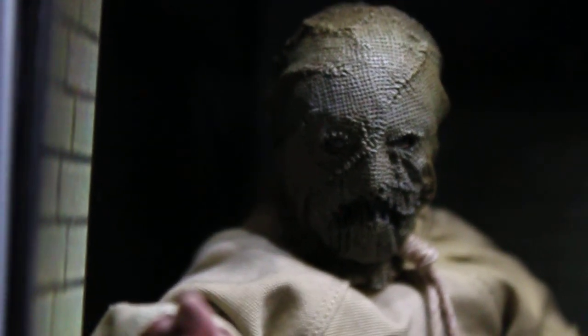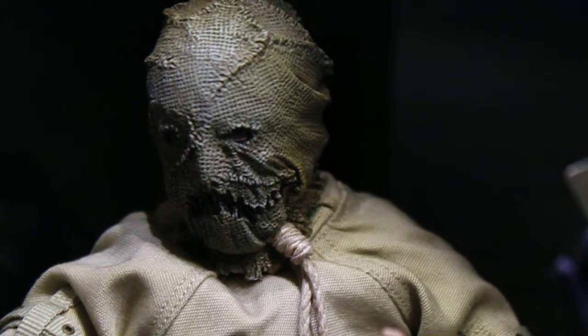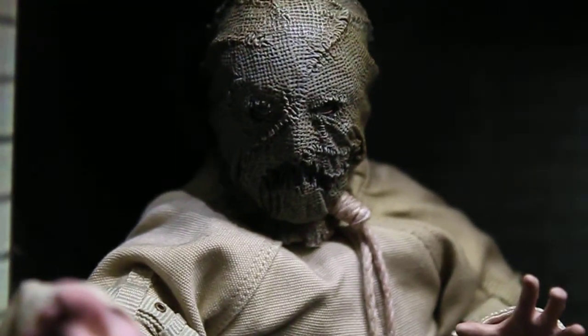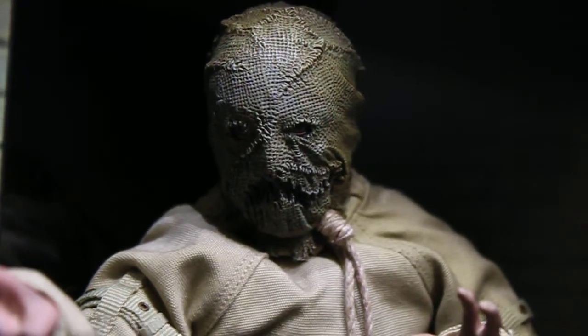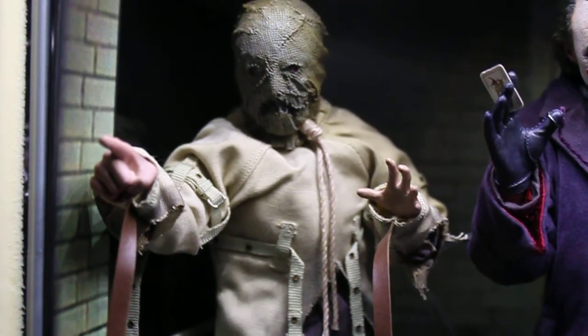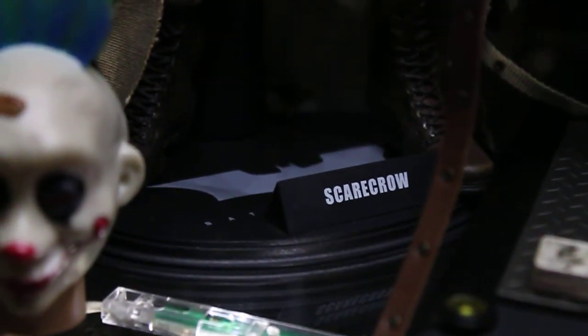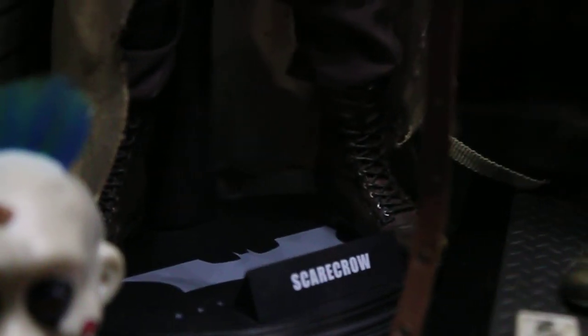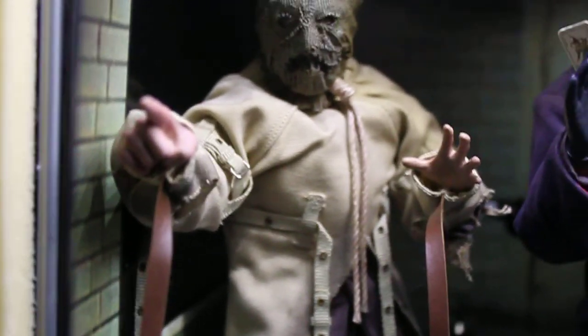It's a bit of a shame it doesn't come with the Cillian Murphy head sculpt, but I doubt I will ever display him with that one even if it was included, because this is the iconic Scarecrow as we all know from the Batman Begins movie. It's got a Hot Toys stand, the boots are really nice in detail, and overall this figure looks really impressive. I really like this battle-damaged effect — or just damaged look — on it.